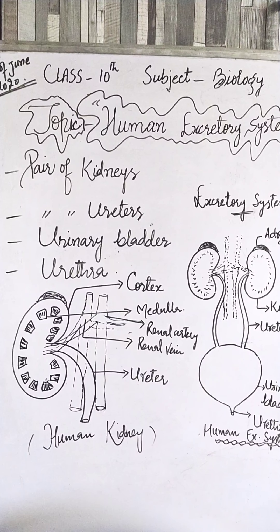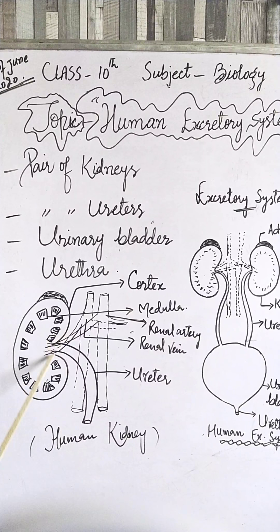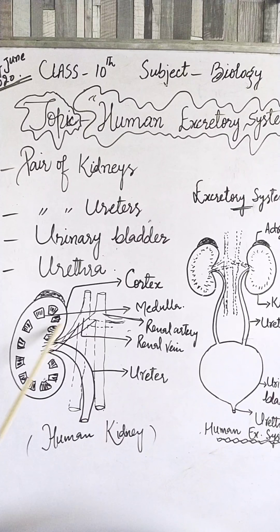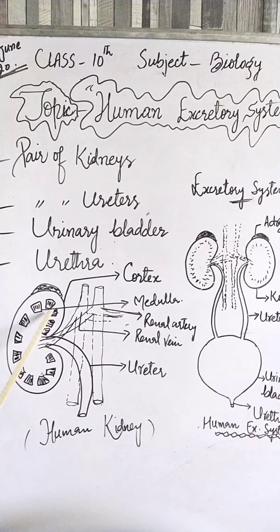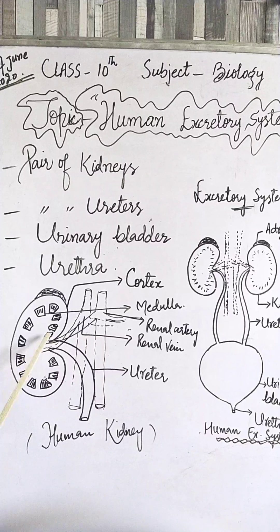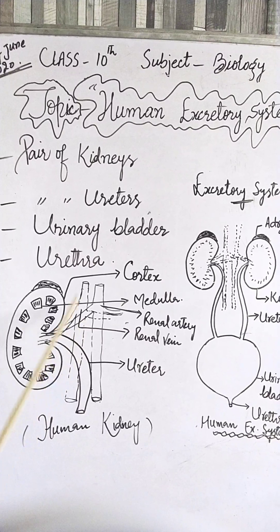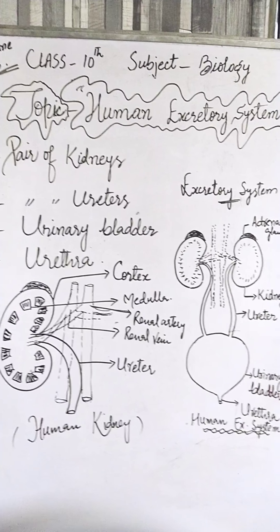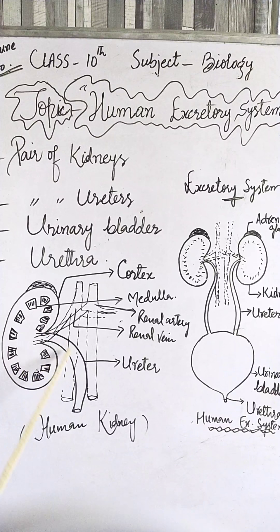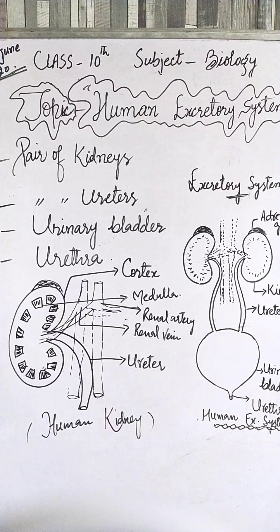The outer side of the kidney is convex and the inner side is concave. On the inner concave side of each kidney there is a notch which is called the hilum. Blood vessels enter through this notch and urine leaves out through the ureter.